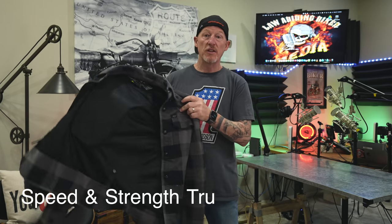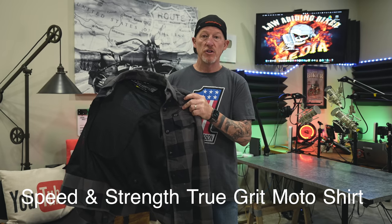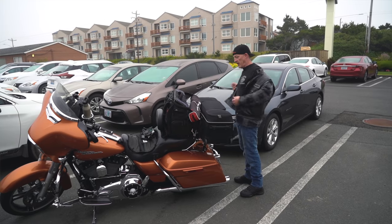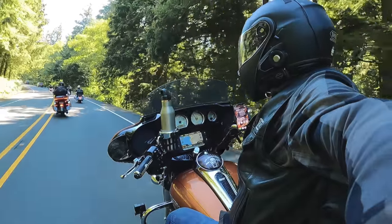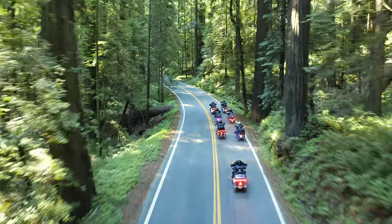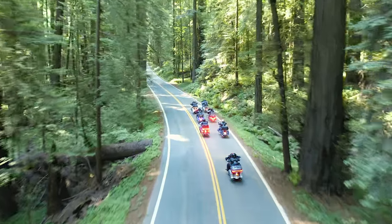Here it is — the Speed and Strength True Grit Moto Shirt. I got to thoroughly test this bad boy on a recent West Coast trip: nine days, 2,500 miles. I got to ride it in a lot of different environments and conditions. No fluff here — this is a real-world biker review of what you need to know if you're thinking about purchasing the Speed and Strength True Grit Moto Shirt.